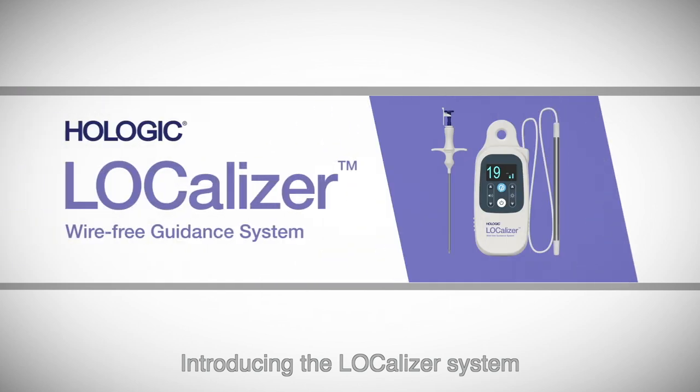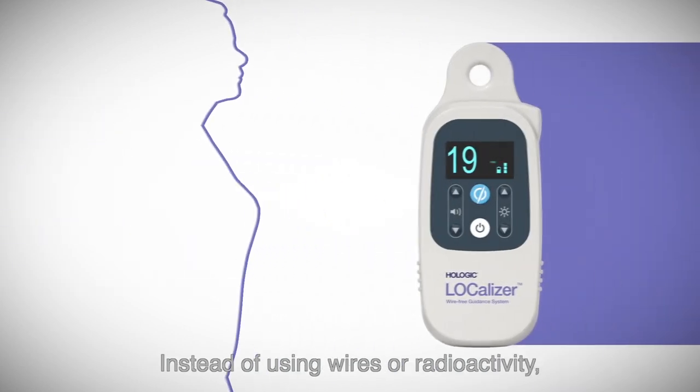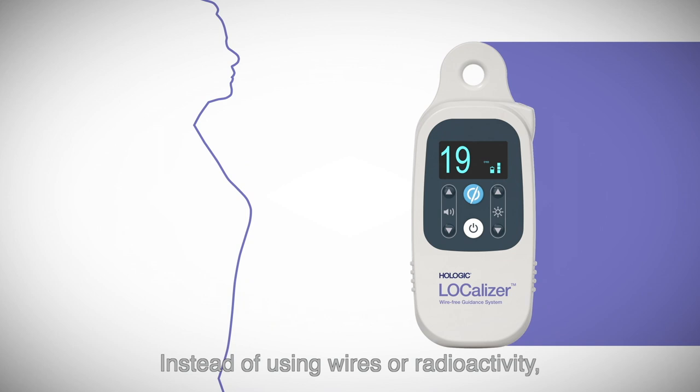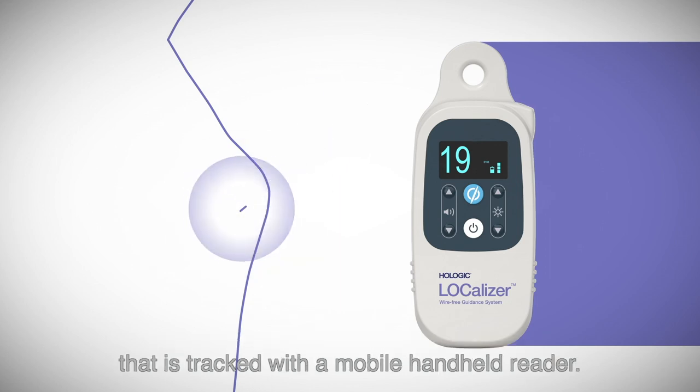Introducing the Localizer System, an easy way to guide breast surgeries. Instead of using wires or radioactivity, the Localizer System marks the lesion with a miniature radio frequency tag that is tracked with a mobile handheld reader.